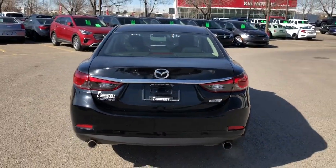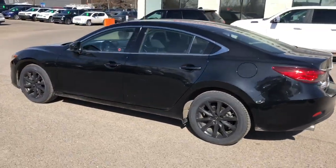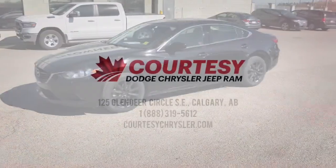Moving around to the side to give you another look at this beautiful Mazda. If you have any questions, feel free to visit us in store — we can answer any questions you have about this vehicle. On behalf of the Courtesy Chrysler sales team, this was Tyson. Have a great day.